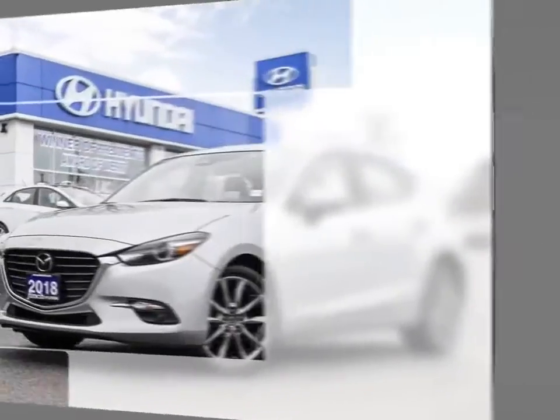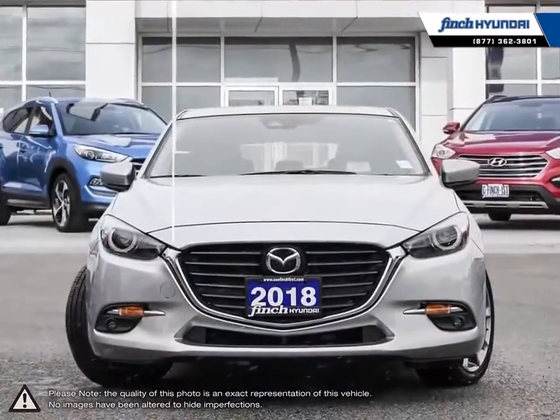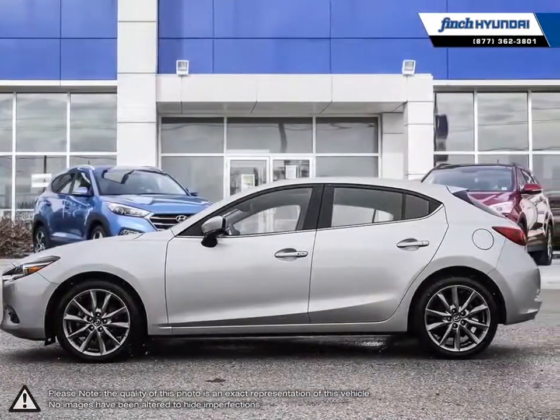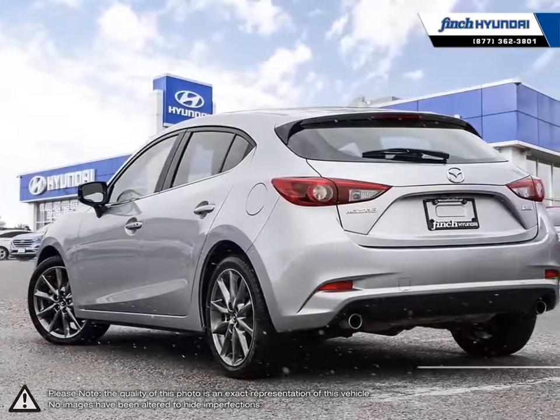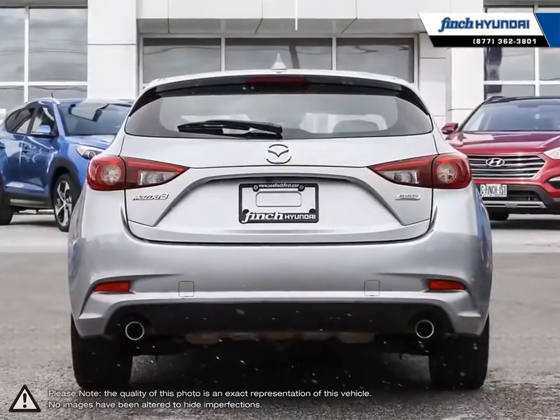Welcome to Finch Hyundai. Today we're looking at a 2018 Mazda 3. The Mazda 3 has seen long running success after its creation to replace the Mazda Protégé. Its sophisticated and sporty exterior mixed with its impressive performance make this small compact vehicle an absolute stand out in its class.